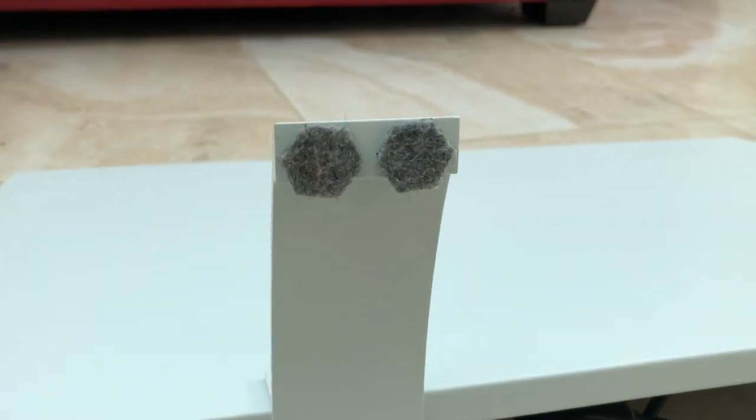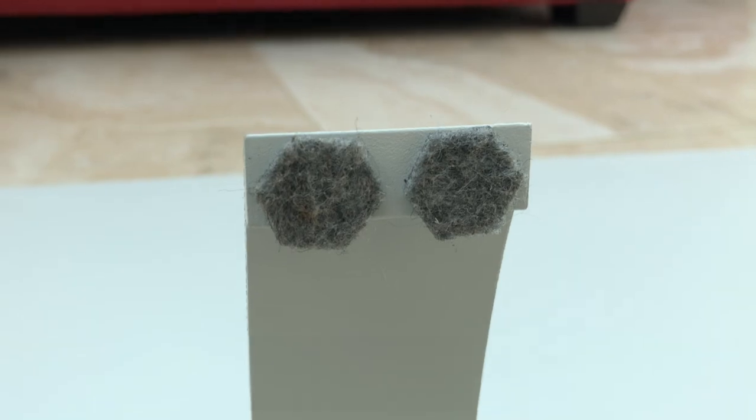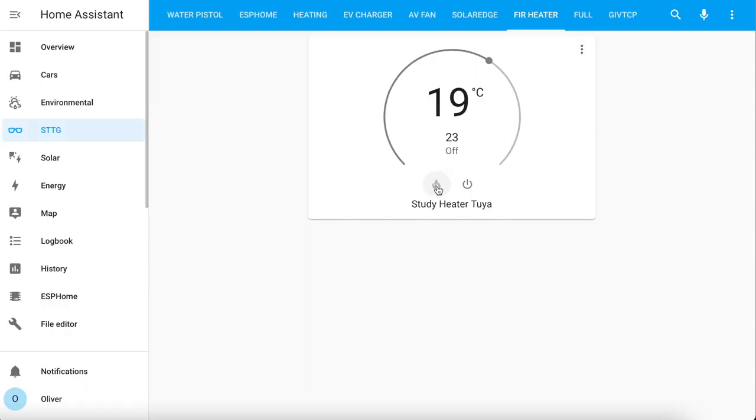It comes with two feet that bolt onto the panel to make it freestanding, but with this particular model it is not possible to wall mount. Pretty much all of their other models can be wall mounted. The feet are made of metal and I found that they scratched my hard flooring a bit, so I stuck some felt pads from IKEA to the bottom of them. There was another reason I chose this panel too, and that's because it's wi-fi connected — specifically it uses the Tuya Smart Life platform, which can integrate very nicely with Home Assistant.